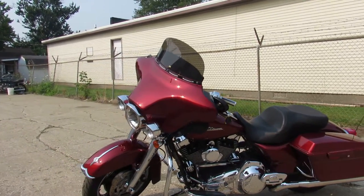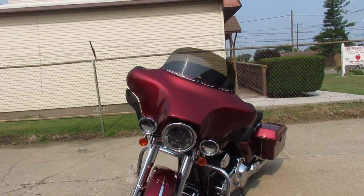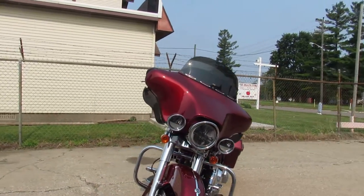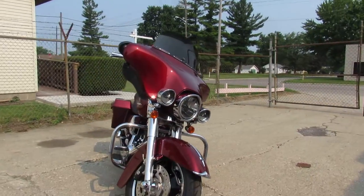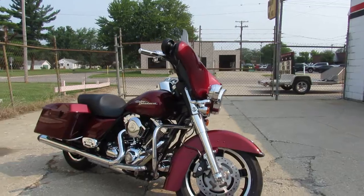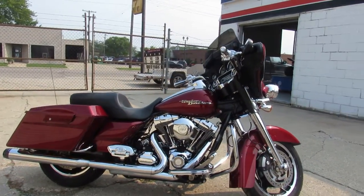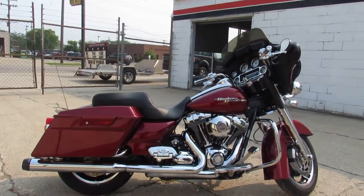Hey guys, approvalpowersports.com here doing a video on a bike we just got into the showroom. This one's a 2009 Harley Street Glide for sale — super clean bike, just serviced here at the dealership, inspected, all the fluids have been changed. This one's ready to ride, needs nothing. You can buy it with confidence. That's a nice 2009 Harley Street Glide, good looking color.